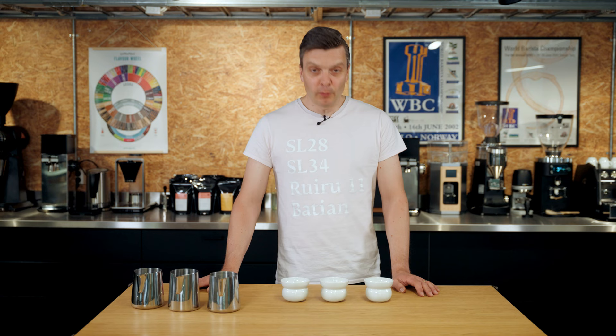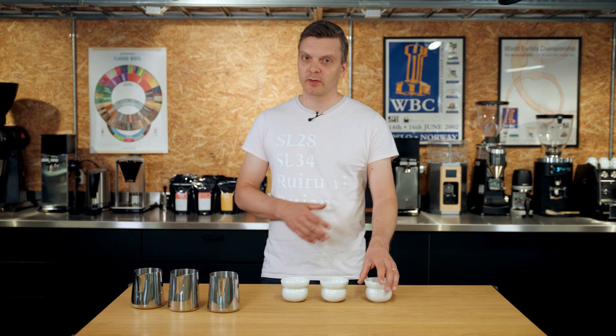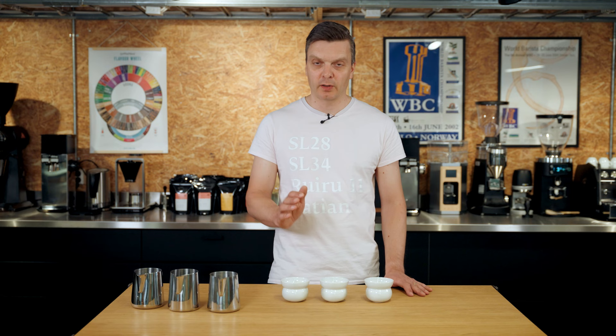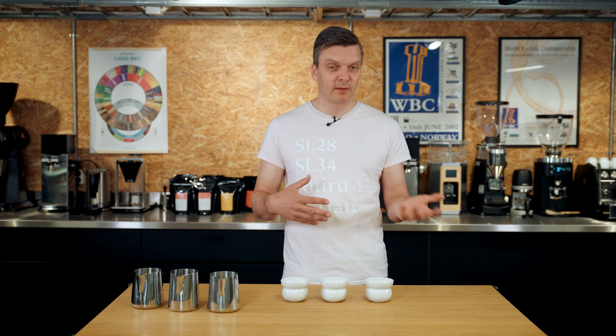We're sending out three different coffees. If you subscribe to one bag you get just the first coffee; subscribe to three bags and you get all three; subscribe to five bags and you get two of the first two coffees and one of the last. You can also subscribe to espresso and filter roasts — they're the same coffees.